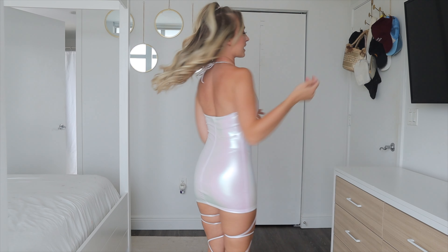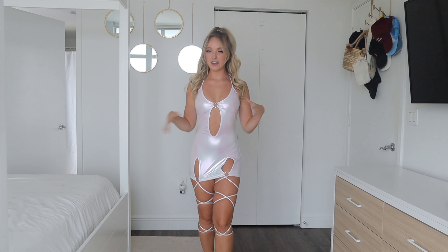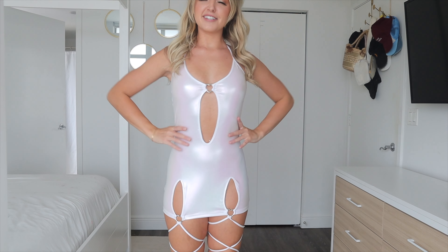This next outfit is a dress, and I was not expecting to like this one as much as I do — I am shocked. I love it; it is so, so pretty. It's a white metallic material — the same fabric as the pink metallics but in white.